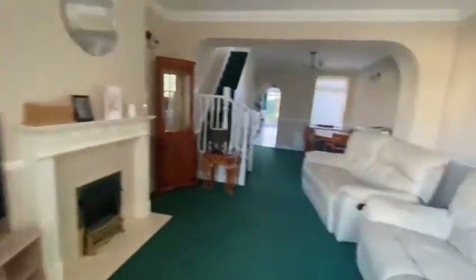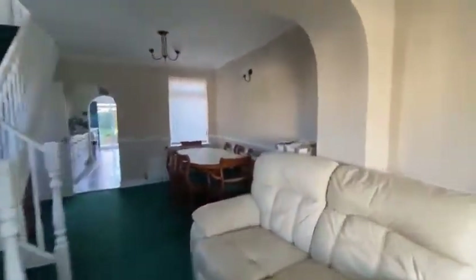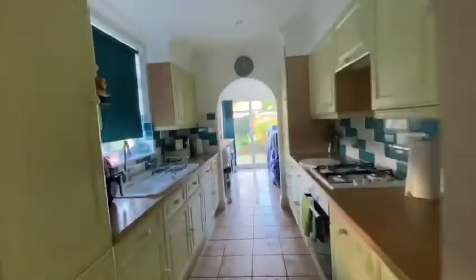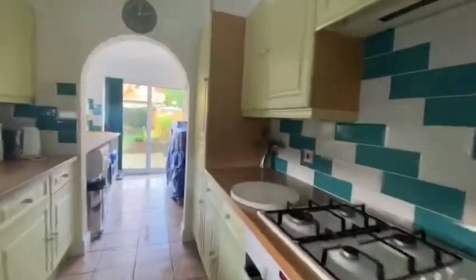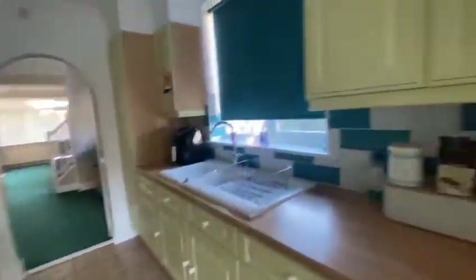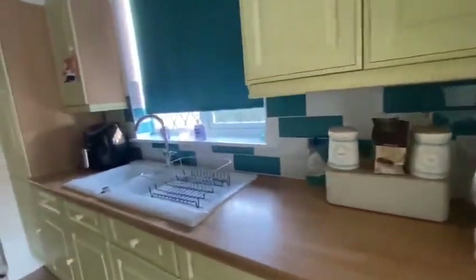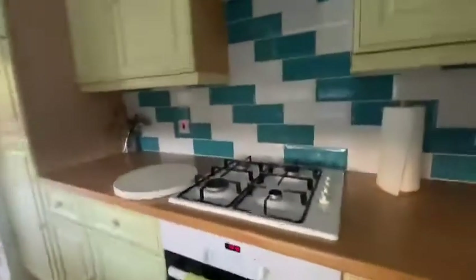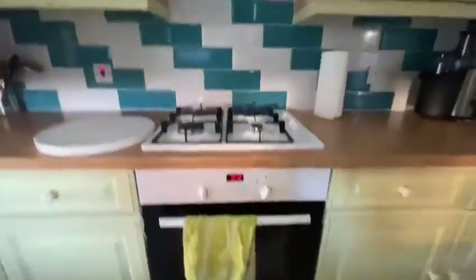What's nice about this property is it does have a lot of character to it, but at the same time you've still got your modern appliances. We've got a built-in fridge freezer just here, and you can see there is a lot of cupboard space. You've also got your built-in hob and oven and extractor as well.